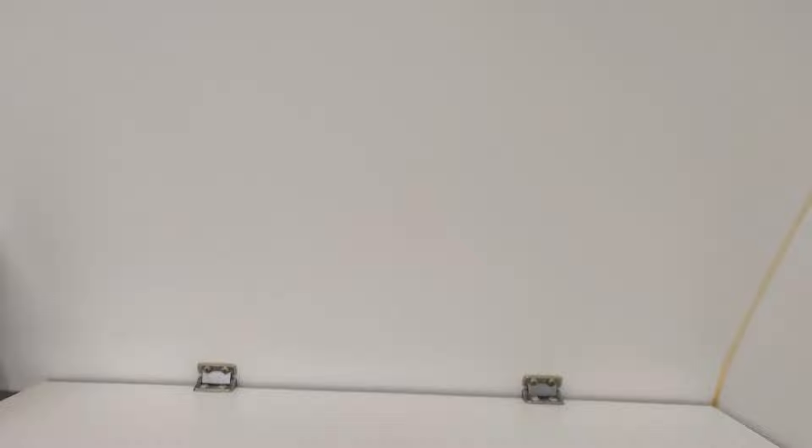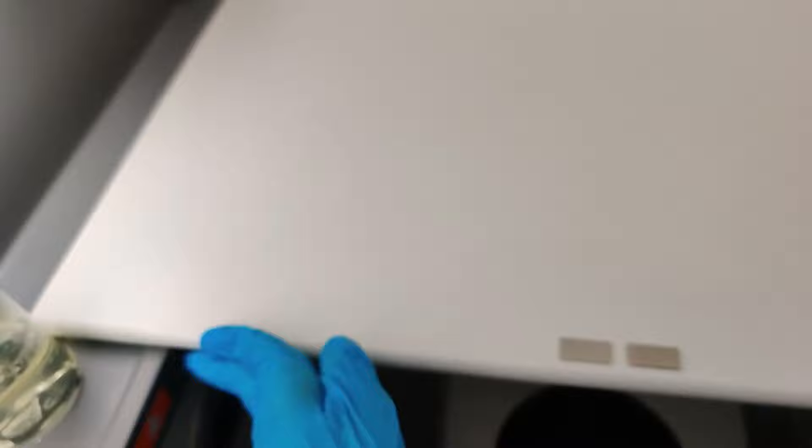This is the diaper changing table and this is how you open it. This is the table where you place your baby to change the nappy or diaper. After you are done, you clean it up and close it back the way it was.